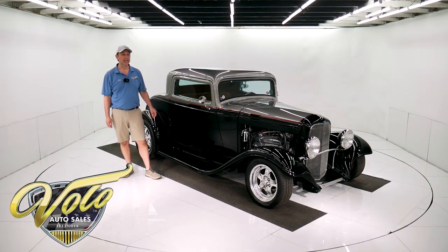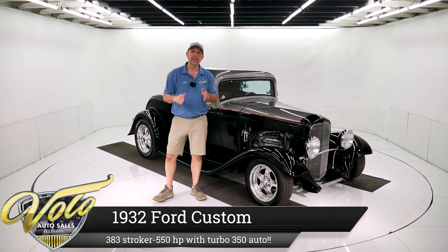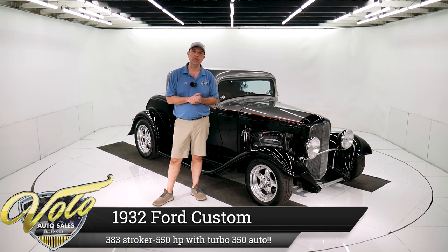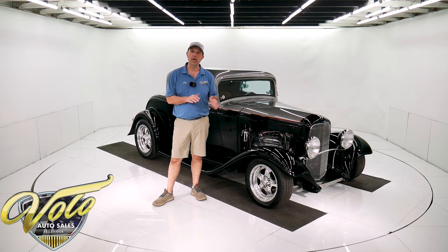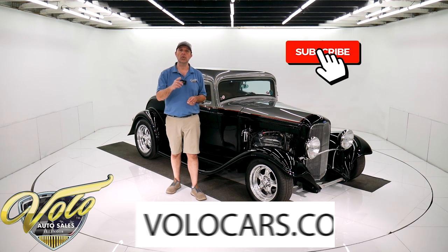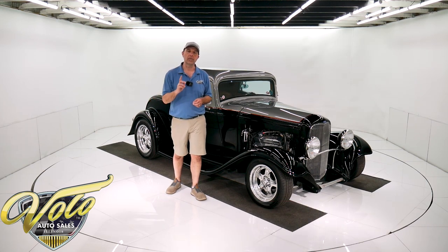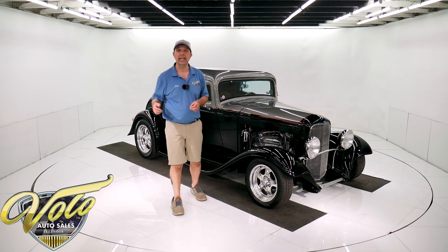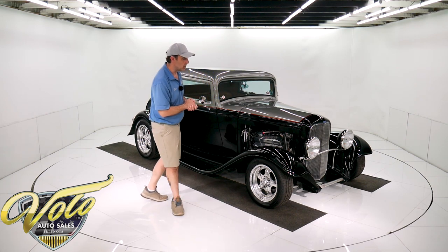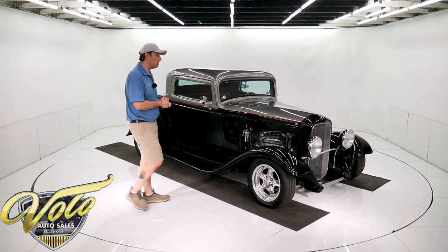We got a really classy 32 Ford Coupe right here loaded up with all the good stuff. If you go to volocars.com, that's where you can read all the specs, get photos top to bottom, see the price on this car and a few hundred others that are all for sale. That's at volocars.com. If you enjoy our videos, subscribe to our YouTube channel and click on the bell icon. You'll be notified probably a couple times a day just to let you know a new video has been posted. But for right now, join me. Let's go for a spin in a 32 Coupe hot rod.